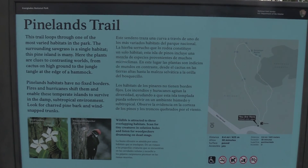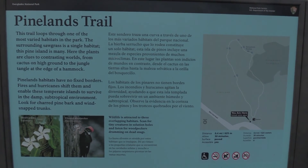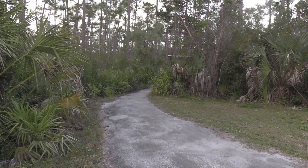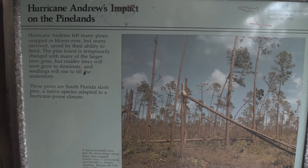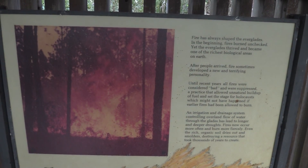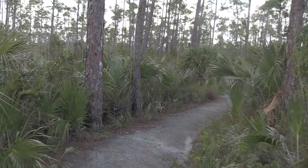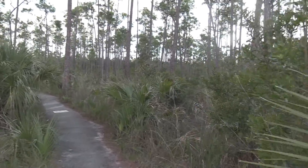Last up we've got the Pinelands Trail — actually the closest trail to the main entrance. I did them kind of in reverse. It's 0.4 miles or 625 meters, and this is a paved trail, not a boardwalk like the others. There's a sign about Hurricane Andrew, which highly impacted this area, and another that says 'Fire: Sculptor of the Everglades.' This is a pine forest, similar to what a lot of the area in this part of the state used to look like before it was developed.